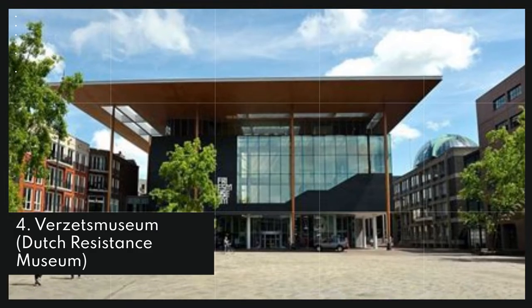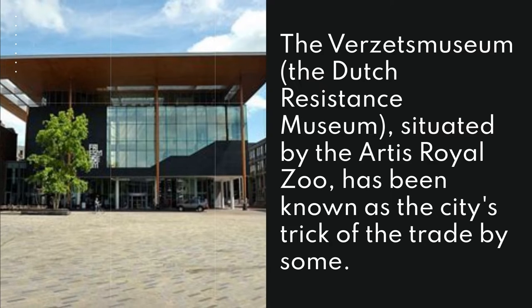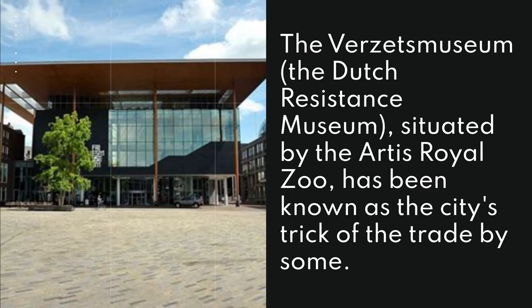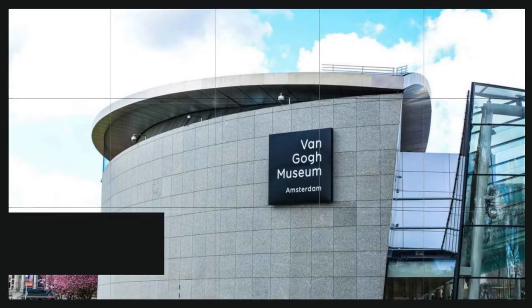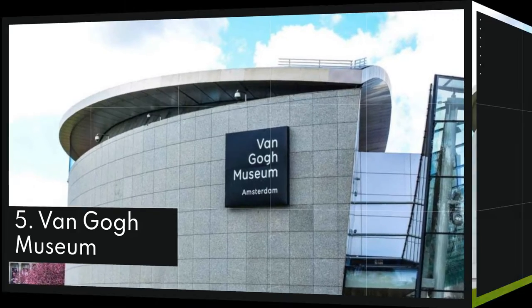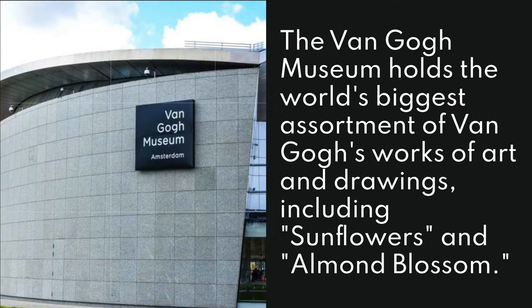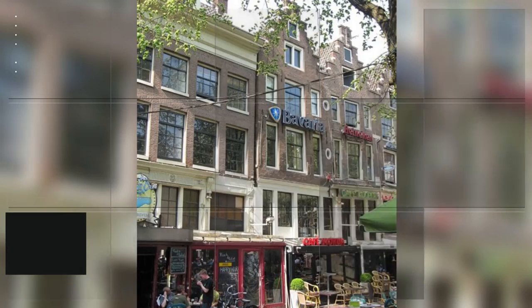4. Dutch Resistance Museum. The Dutch Resistance Museum, situated by the Artis Royal Zoo, has been known as the city's trick of the trade by some. 5. Van Gogh Museum. The Van Gogh Museum holds the world's biggest assortment of Van Gogh's works of art and drawings, including Sunflowers and Almond Blossom.